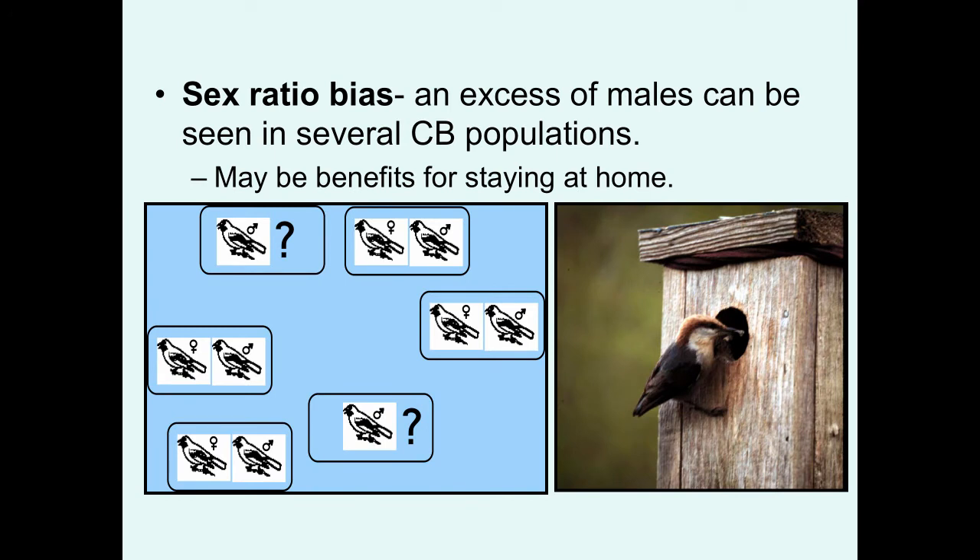Another potential limitation to being able to disperse and breed early is a sex ratio bias. In some species of cooperative breeders, there appears to be an excess of males in the population. So there are just limitations to your ability to disperse and recruit a female, even if territories are available. Given that you're limited in your ability to breed independently, there might be benefits of staying at home. One species that fits this pattern is the brown-headed nuthatch in East Texas — one of the species that my students and I have been studying — with far more males in the population than females.